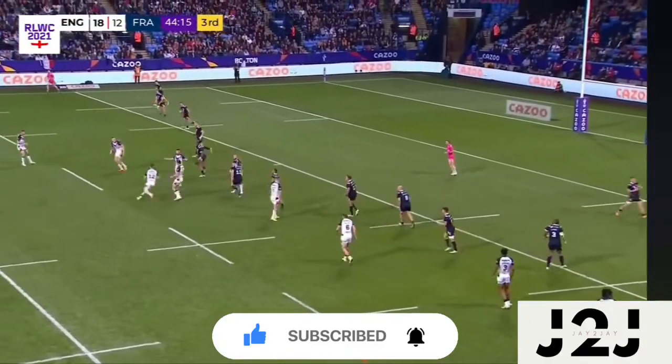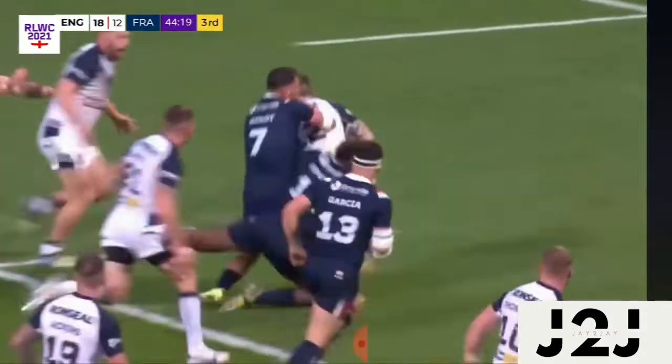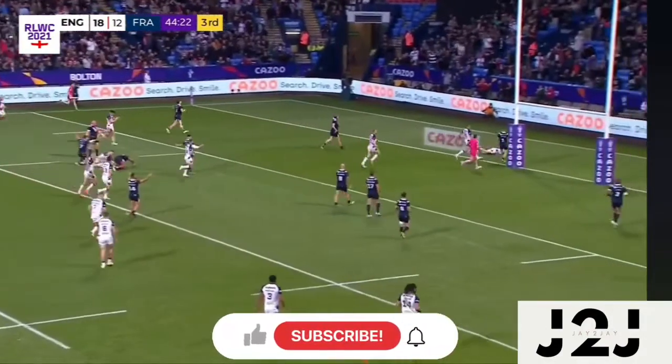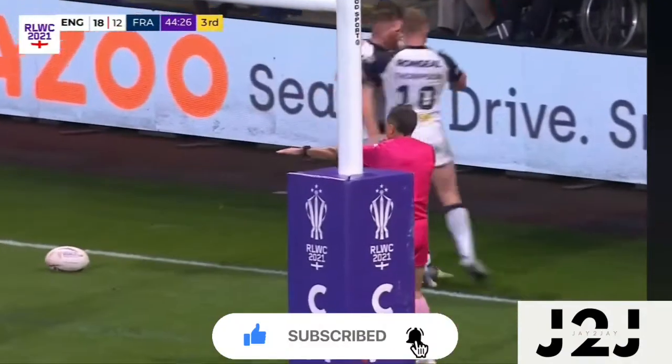Welsby back on the inside for Bateman, loves to run from right to left as Bateman — and he loves to tear a hole! And he gets the pass away, and England get their second half up and running — Elliot Whitehead on the end of it.